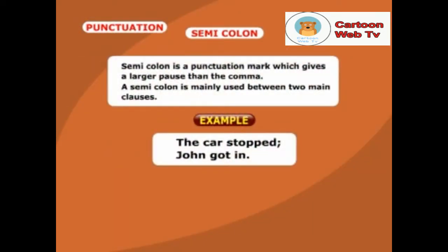A semicolon is a punctuation mark which gives a larger pause than the comma. A semicolon is mainly used between two main clauses. Example: the car stopped; John got in.